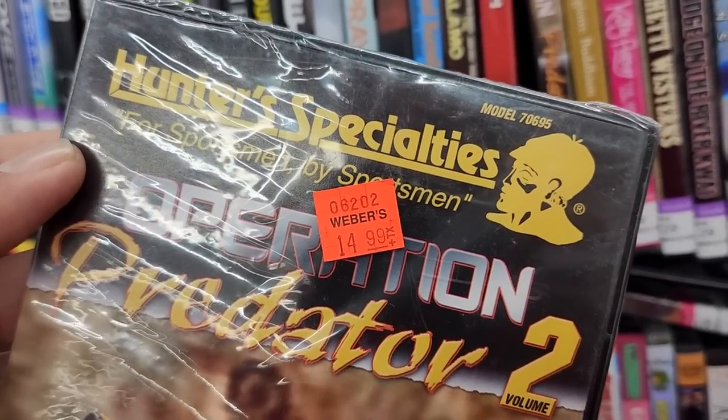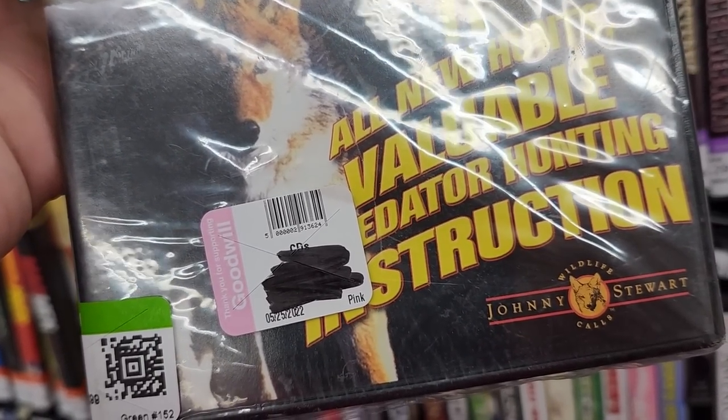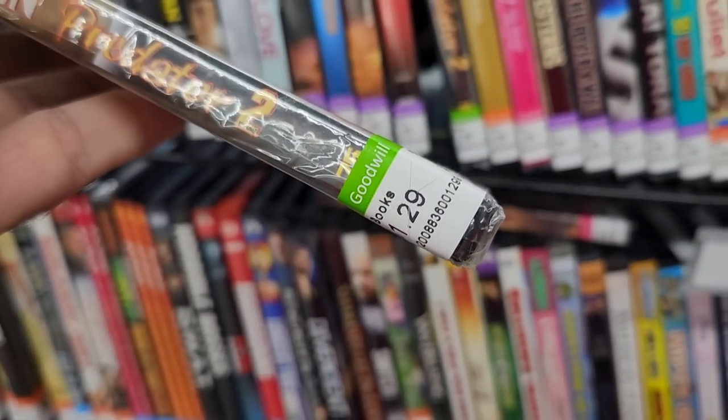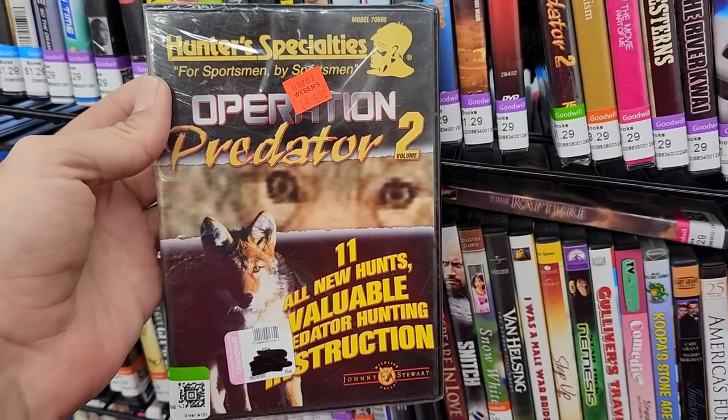It looks like it's from Weber's originally — I'm not familiar with that store — but then you can see there's some other Goodwill's price tag on here, so somebody must have bought this at Goodwill, decided they still didn't want it, and dropped it off at this Goodwill. It's kind of interesting to see the lifecycle of an unwanted DVD.